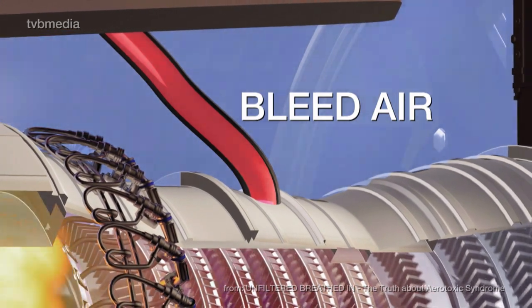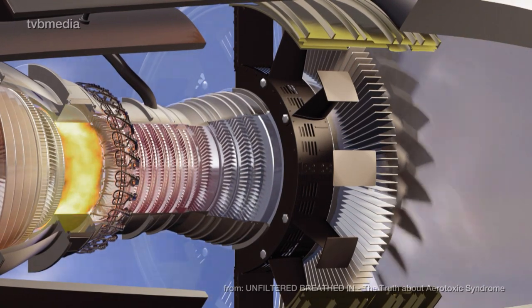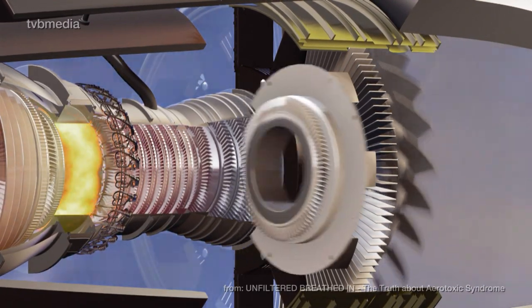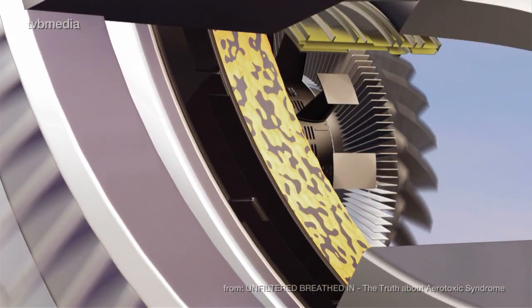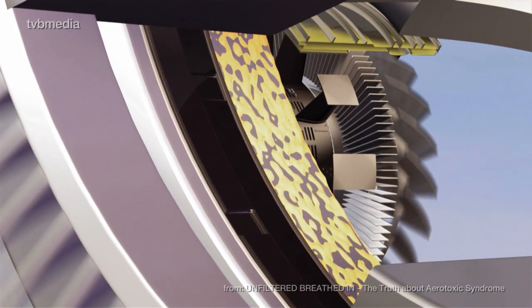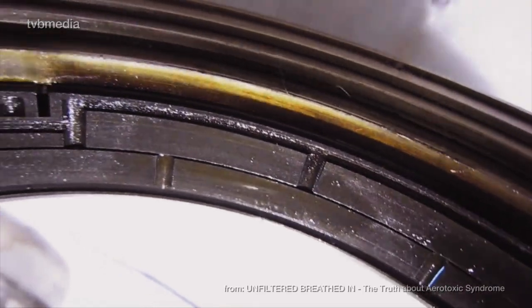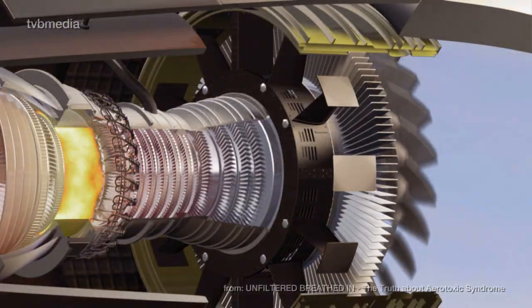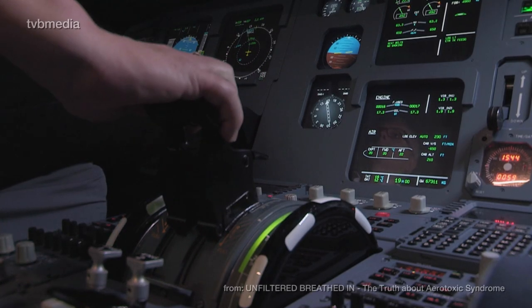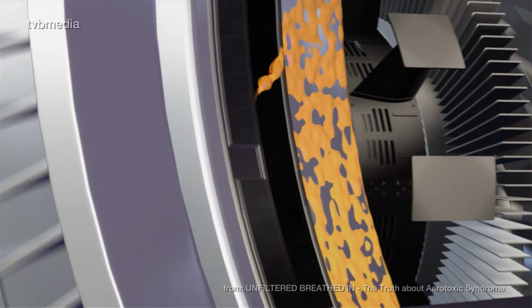The fan blades must rotate constantly and smoothly around the central shaft, which requires a special lubricant: the synthetic engine oil. The oil also has to perform well under the enormous heat that can reach up to 450 degrees Celsius or even higher. It is contained by special seals made from carbon. But whenever thrust is increased or reduced, small amounts of oil may leak through the seals and enter the airstream.